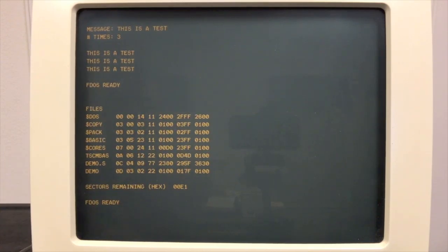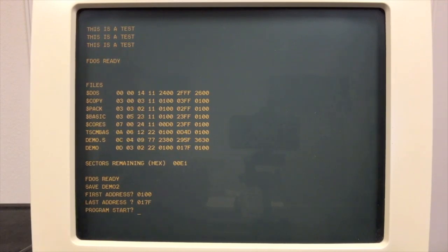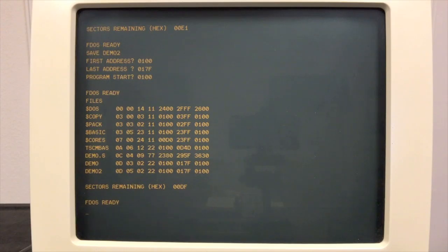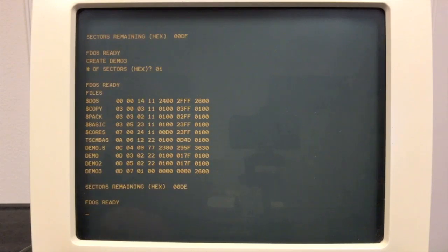Saving to disk is very similar. I've got the demo program in memory right now. To save it, you can just type save, give it a name — let's call it demo2 — then provide the starting address 100, ending address 7F, and start address 100. You'll see it was created with two sectors instead of one, because when you use the save command it allocates about 25% extra space to allow the file to grow a bit.